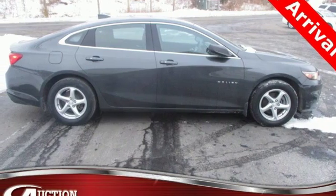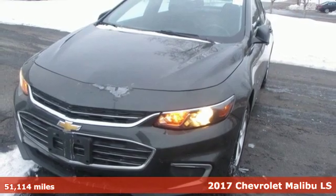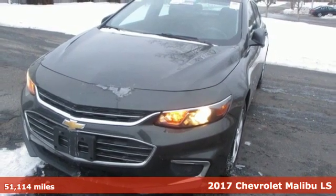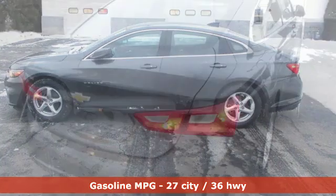It's a 2017 Chevrolet Malibu. This sporty, fuel-efficient Malibu is a perfect blend of form and function. It boasts an impressive list of features, like these.